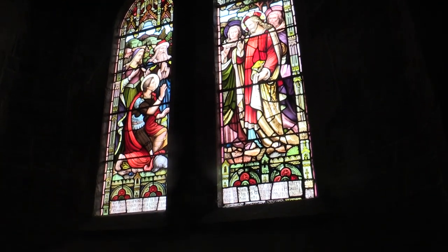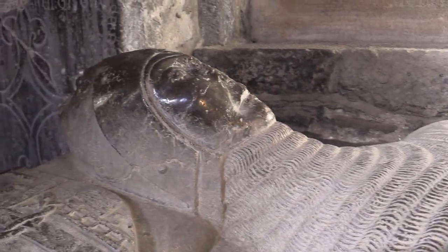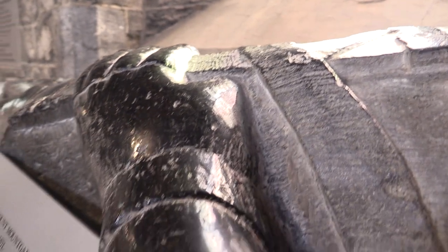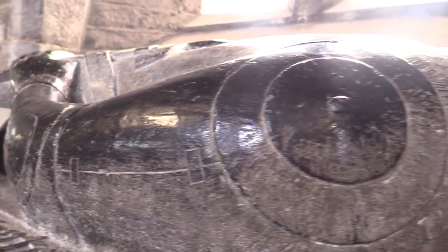Suits of armour were made by master craftsmen with immense skill and beauty — the best were made in Northern Italy and Southern Germany. It took quite some time to get suited up in armour. In Shakespeare's Henry V, the night before the Battle of Agincourt, we hear: 'and from the tents the armourers, accomplishing the knights with busy hammers closing rivets up, give dreadful note of preparation.' The average weight of a suit of armour with a chainmail shirt was just over five stone, or 75 pounds. It is a common misconception that an unhorsed knight could not remount due to the weight of armour — most knights were young, fit men used to wearing armour, and Shakespeare's Henry V tells us: 'if I could win a lady at leapfrog, or by vaulting into my saddle with my armour on my back, I should quickly leap into a wife.'